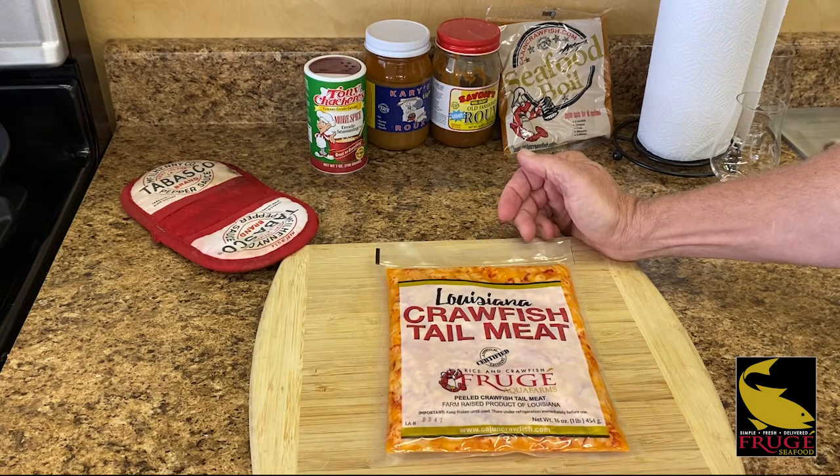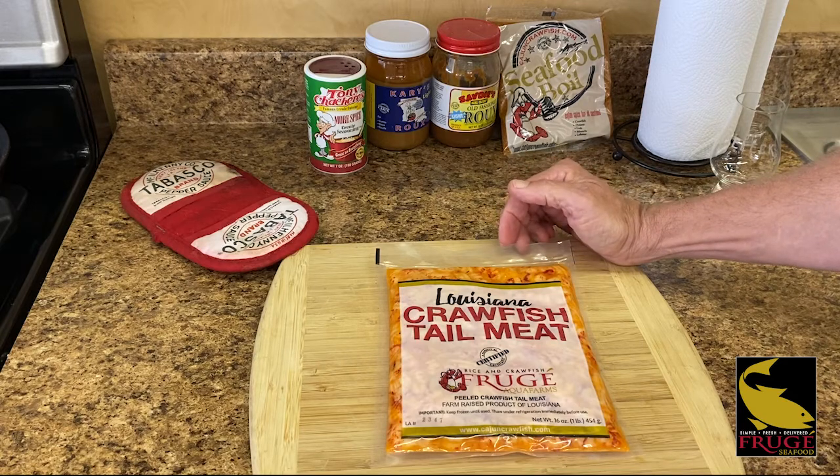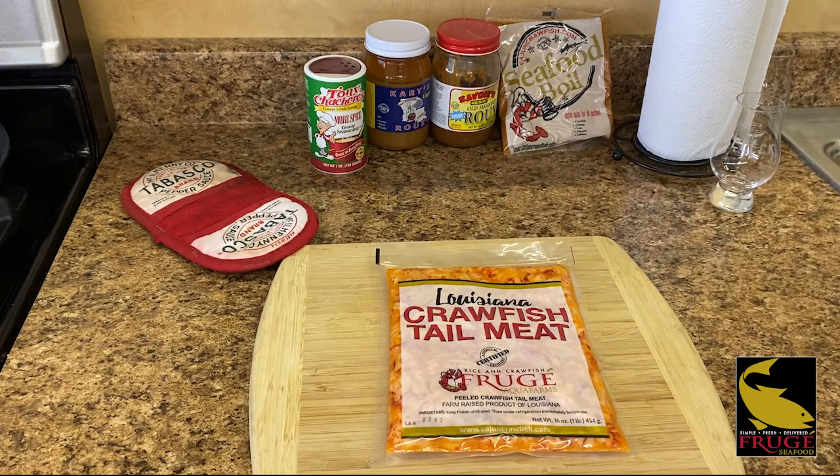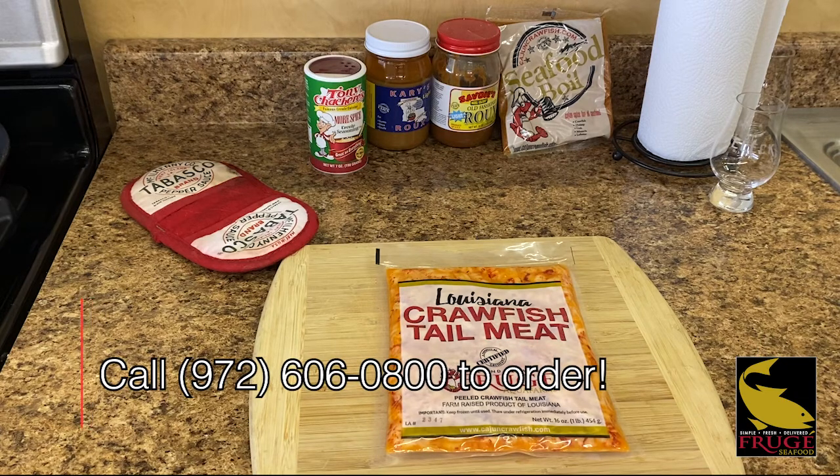We've got about four weeks left of the season, so it's a critical time if you want to get some locked in for the rest of the year. Call your sales rep — we can lock in a firm price until next season, at least on the quantity that you lock in on, but there's not much time left. Contact your Fruge Seafood rep and check it out.